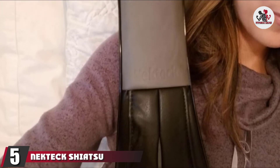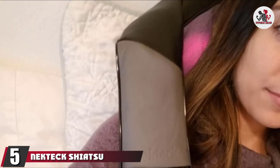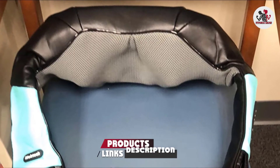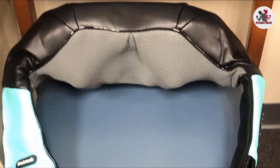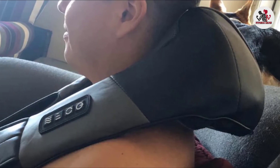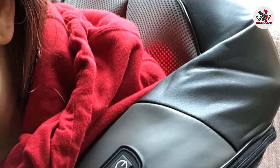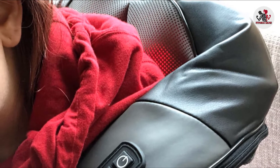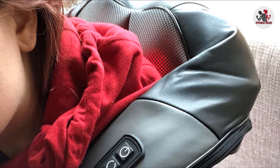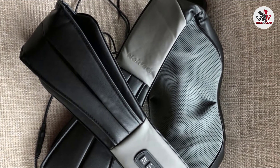The number five position is held by the Nekteck Shiatsu Neck and Back Massager. Take on stiff necks and back pain with a deep tissue massage that works to knead away knots and relieve soreness. The nodes automatically swap direction every minute to ensure your muscles are targeted from each direction. All you have to do is select between low, medium, or high intensity. You can also make the treatment extra soothing with the heating function, which heats up to 113 degrees Fahrenheit and comes with an auto shut-off safety feature after 15 minutes.